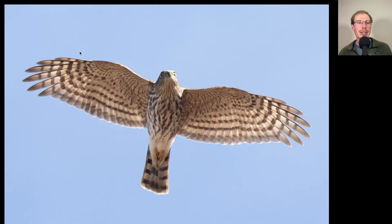Here we have a raptor where we see rounded wingtips, so we should be thinking hawk rather than falcon. We see a long tail, so we should be thinking accipiter. We see that the tail is squared off because all of the tail feathers are about the same length. We see that it has a small head with a very bug-eyed appearance and we see a lot of thick messy streaking underneath and kind of a more compact shape rather than big and lanky looking. This is a juvenile sharp-shinned hawk.